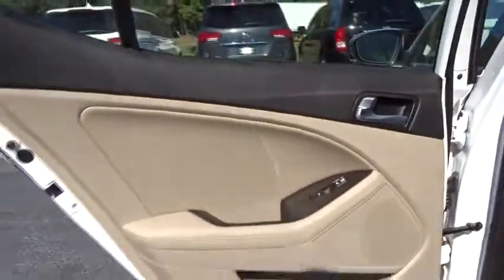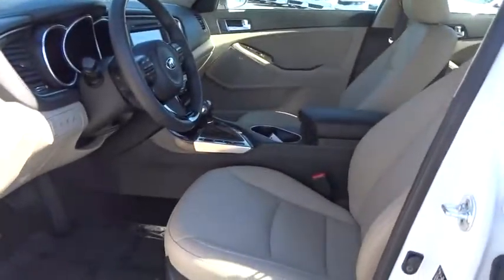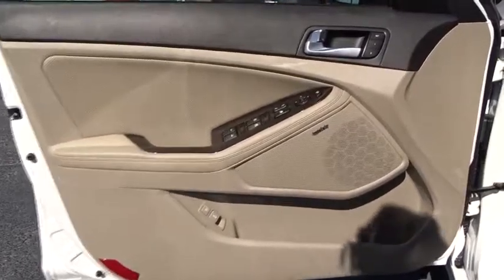Leather-wrapped steering wheel, Bluetooth, power steering, adjustable steering wheel, keyless start, four-wheel disc brakes, cruise control, aluminum wheels, auto-dimming rearview mirror, floor mats, AM-FM stereo radio, climate control, rear defrost, front-wheel drive. Come take a test drive today.